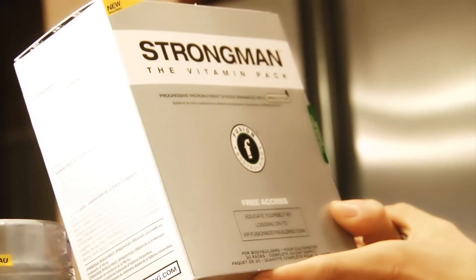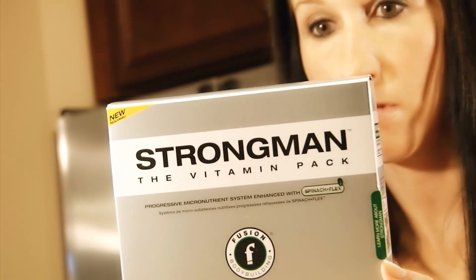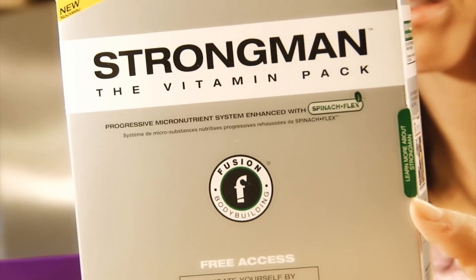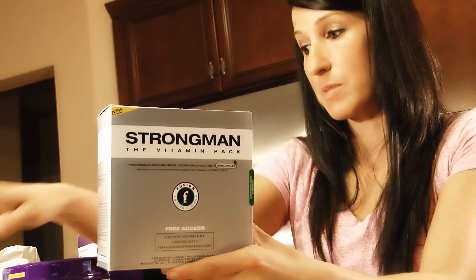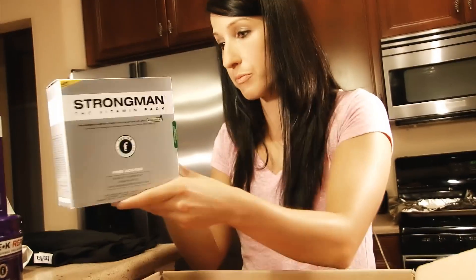Got a Strongman vitamin pack — might have to review this one, looks like a lot of good stuff in it. Vitamins are crucial especially while I'm dieting. As a registered dietitian, I know my diet is lacking in nutrients right now, so it's key to at least get them from a supplement since I can't get everything from food right now.